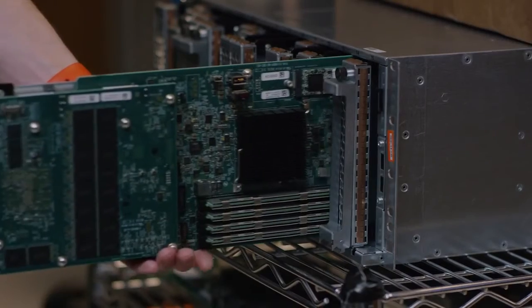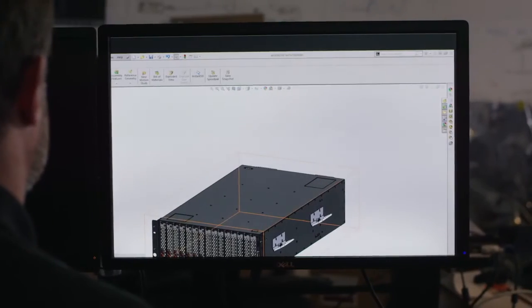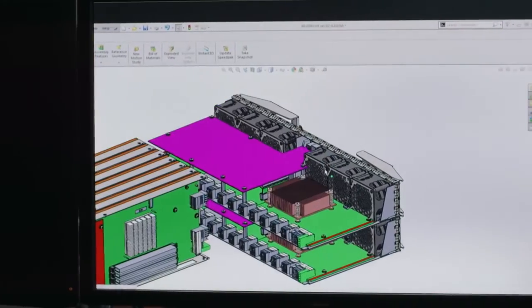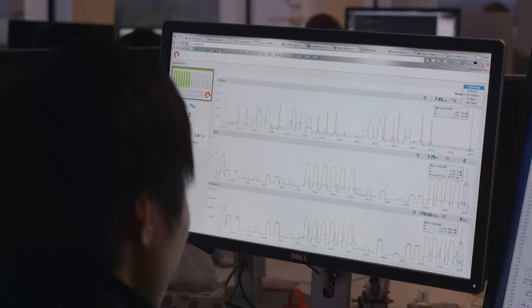FlashBlade is fast — ten gigabytes a second in the 4U chassis, and more by interconnecting multiple chassis, delivered with all-flash latency. FlashBlade is truly scalable. Blades can be added online with mixed capacities, with each blade adding protocol, metadata, processing, bandwidth, and capacity. Everything scales out online. And with blade additions, FlashBlade automatically rebalances the load to deliver the additional performance and capacity you need for your application's growth.